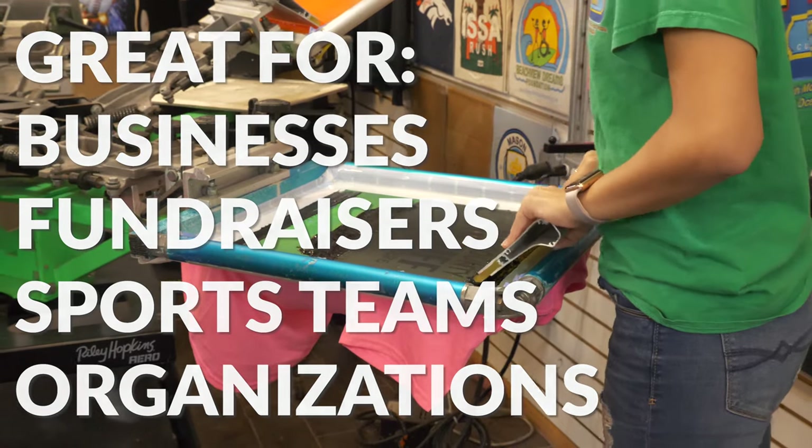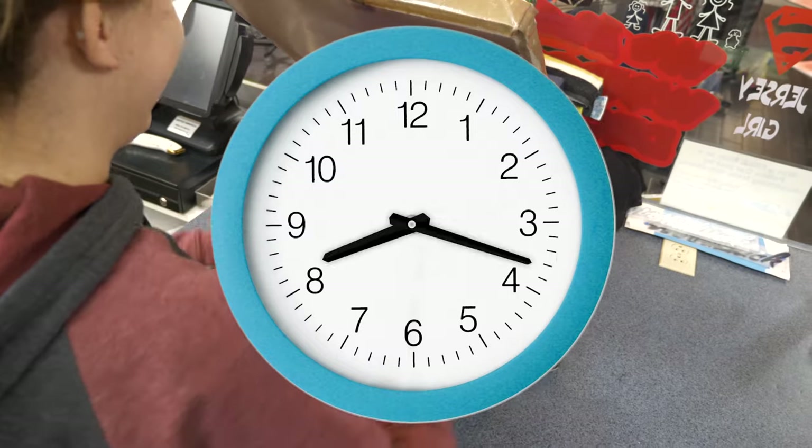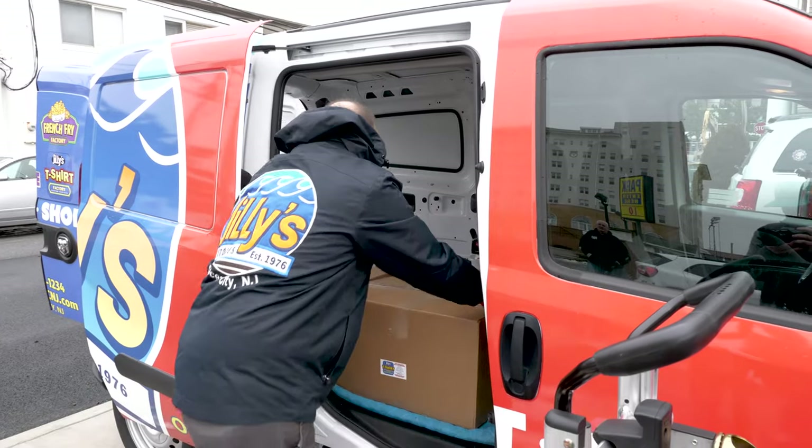How fast can Jilly's deliver? You'd be amazed. Once we have your approval, your order will be complete within two weeks or less. We fill most small orders within 24 hours. Seriously, our turnaround times are legit and we offer free local delivery.